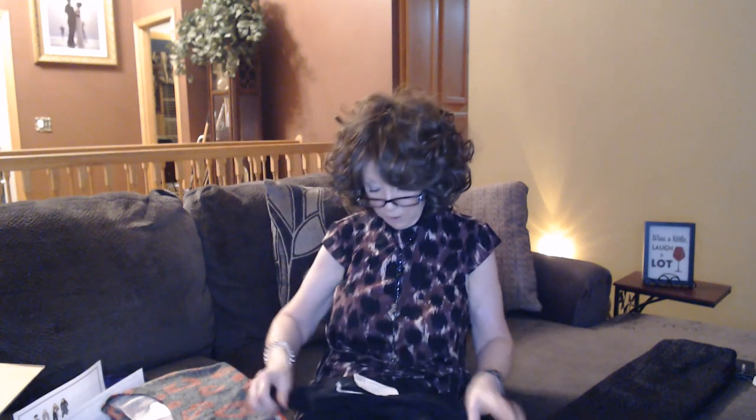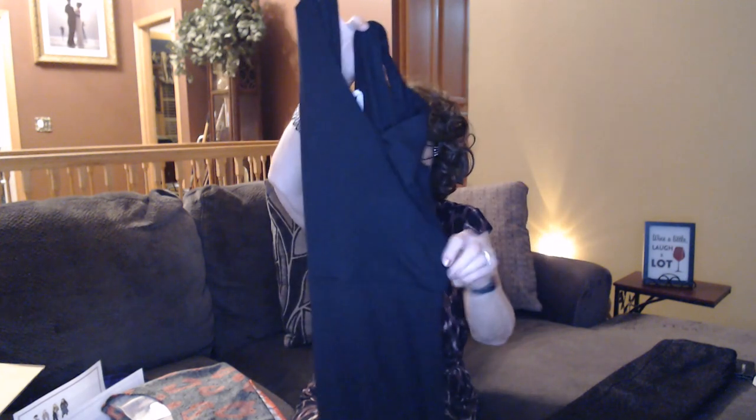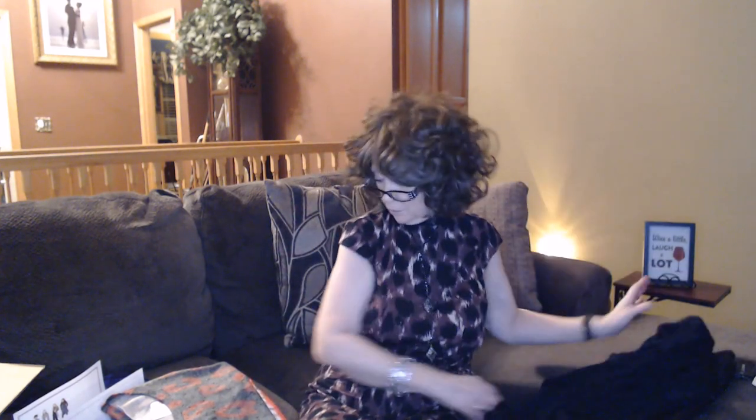Next item is heavy — I believe this is a maxi dress. It's a medium, it's $50, it's from Lush. It's got a nice wrap style with a nice V front and back, maybe a self-tie belt. Just a really nice, soft, flowy maxi dress — looks really pretty.